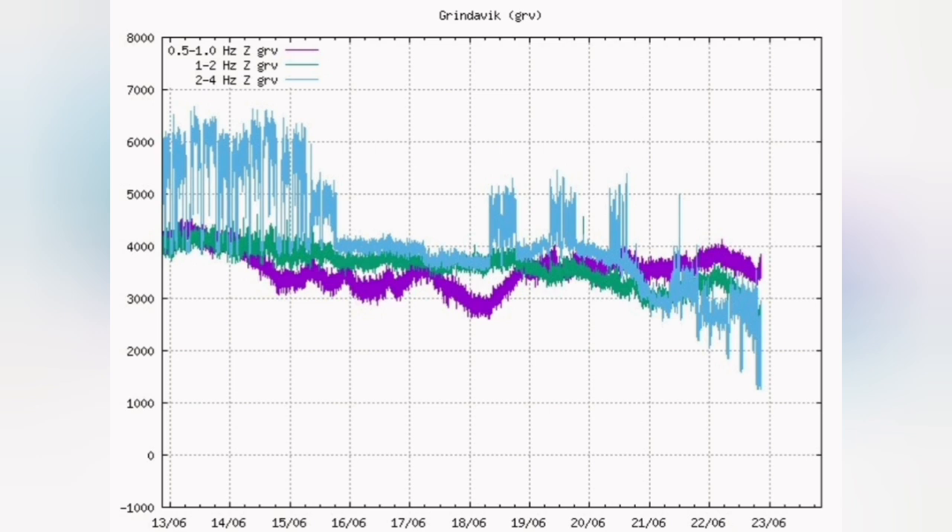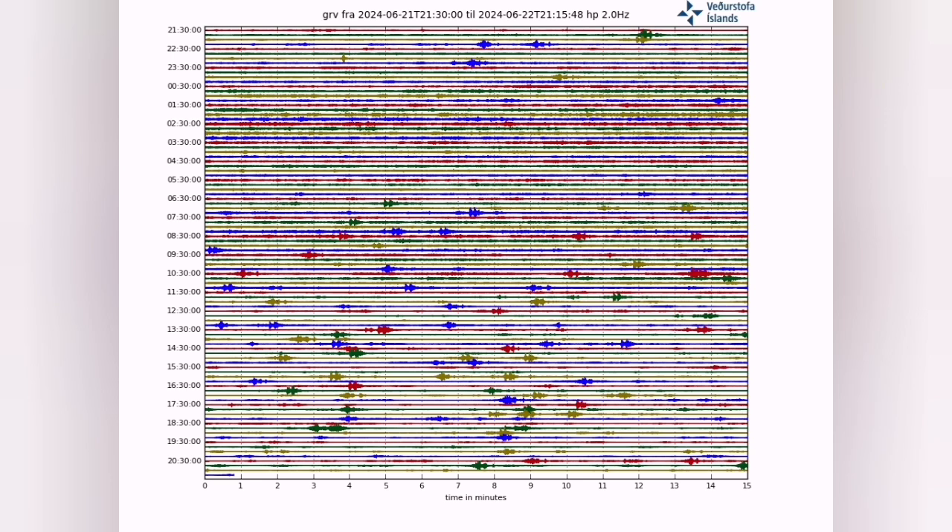The magma line and the tremors line are practically going down. The trend is downward. The magma is receding and the tremors have stopped for that region. What we are seeing is mostly related to the machinery working around there.